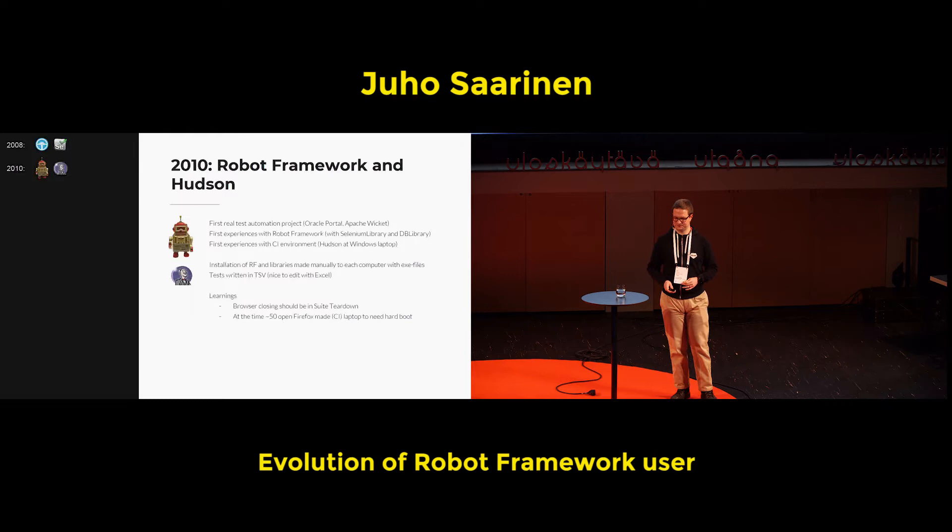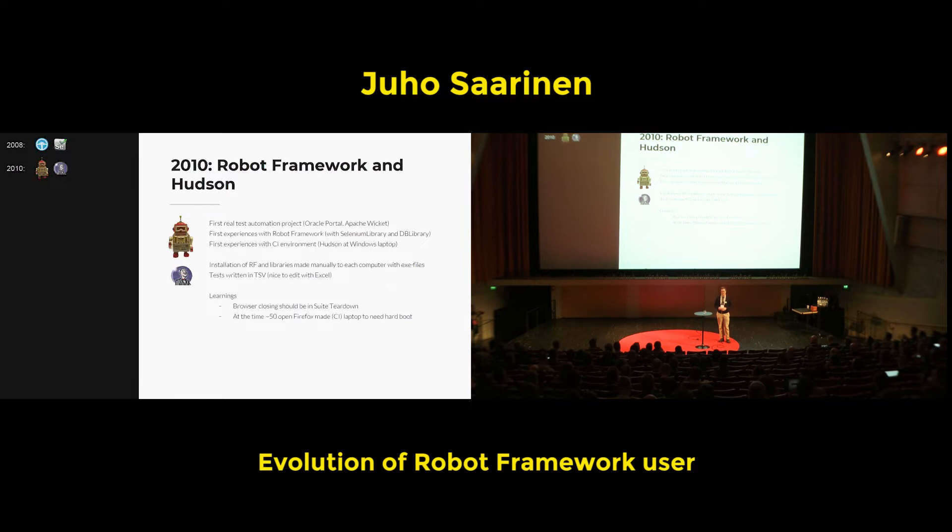The first experience was with the old format, in that the test cases were written in TSV — tab-separated values — because it was nice to edit those files in Excel. Basically, the IDE for Robot Framework at that point was Excel.